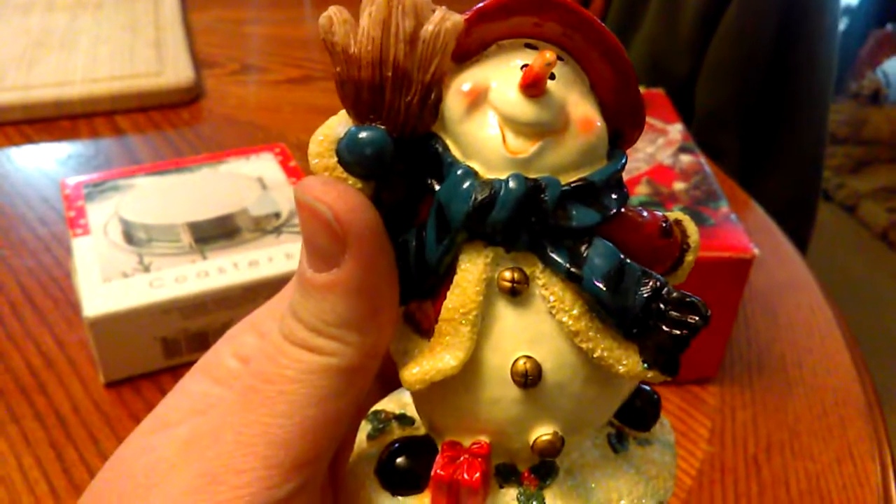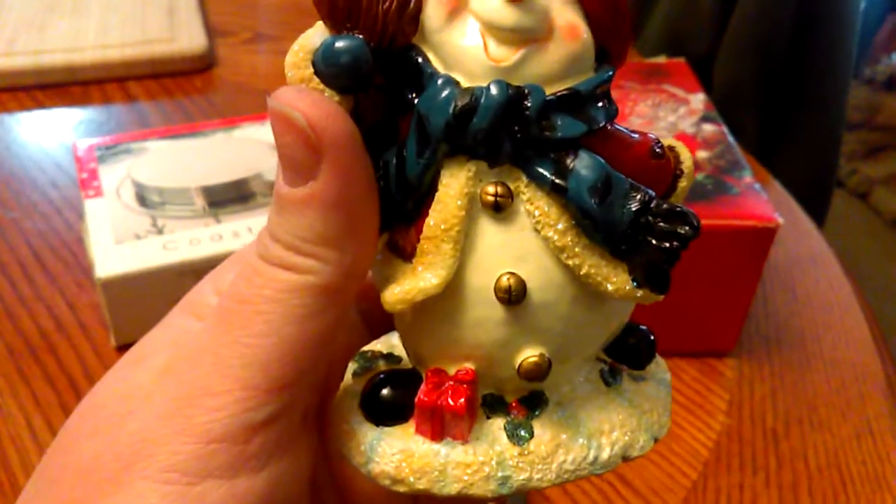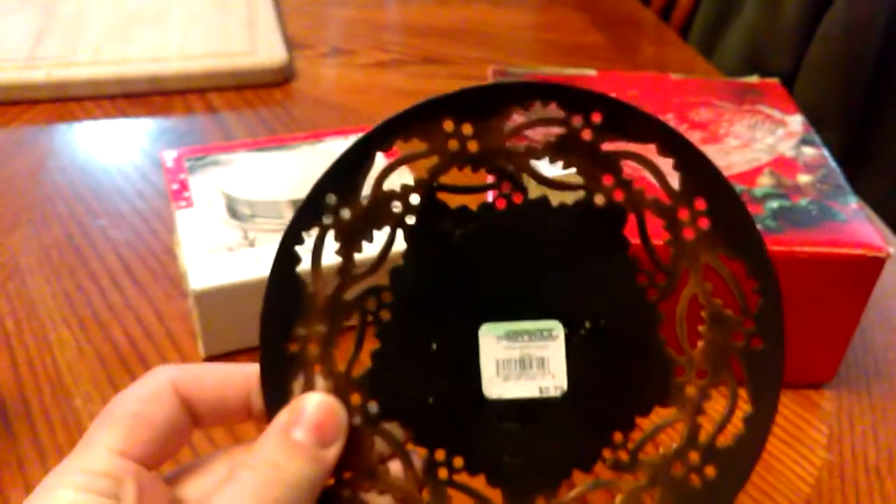I got a snowman that holds Christmas cards and I'll show you where I'm going to put him. I've also got this, which I'm going to use as a candle holder. The snowman was 79 cents and this was 79 cents too.